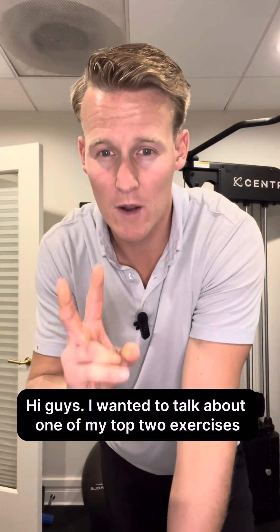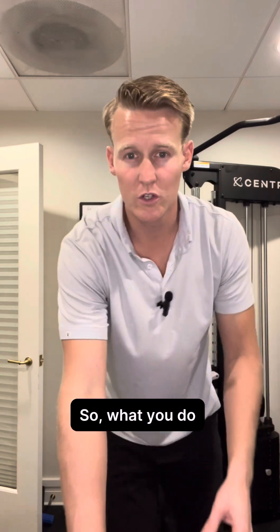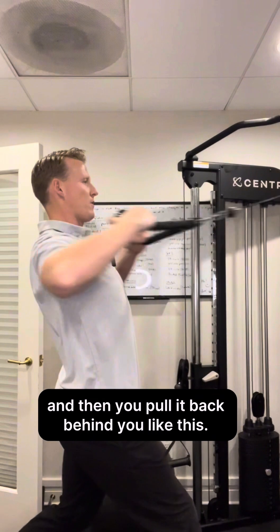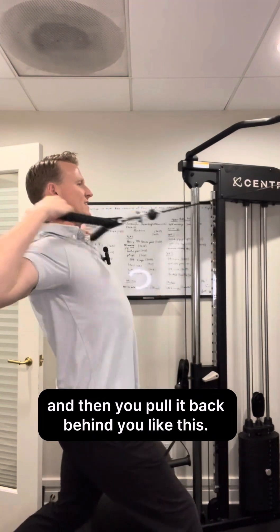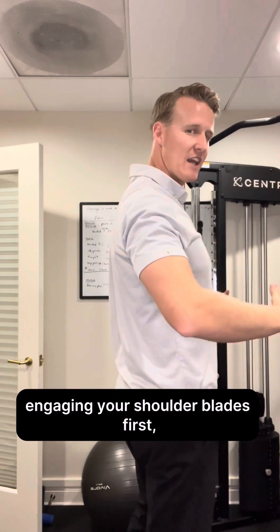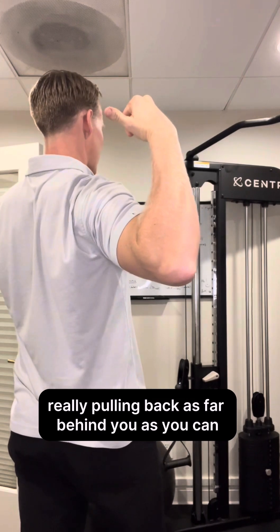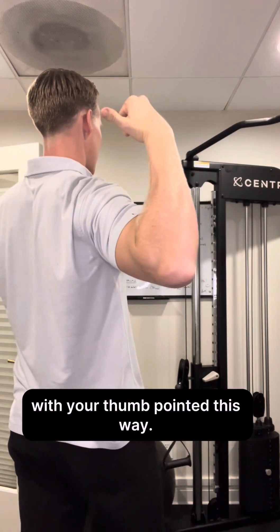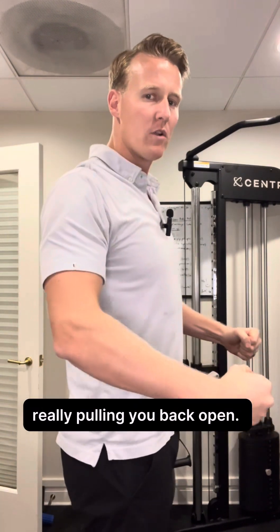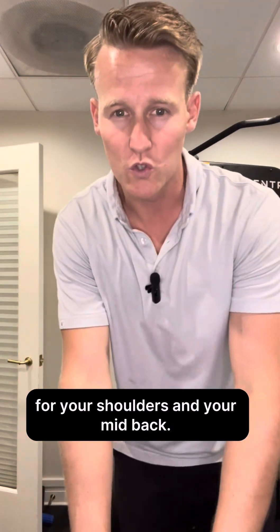I want to talk about one of my top two exercises for posture: face pulls. Using a band or one of the ropes at the gym, you grab it and pull it back behind you. As with all these exercises, engage your shoulder blades first, but with this one really pull back as far behind you as you can with your thumb pointed outward. This is going to work the posterior shoulder, really pulling you back open — it's one of the best exercises you can do for your shoulders and your mid-back.